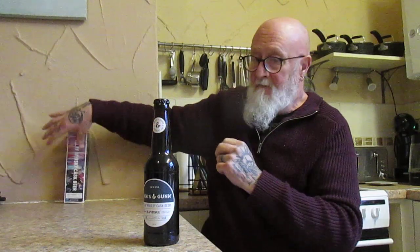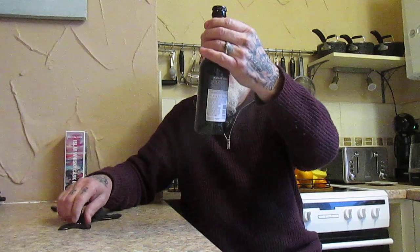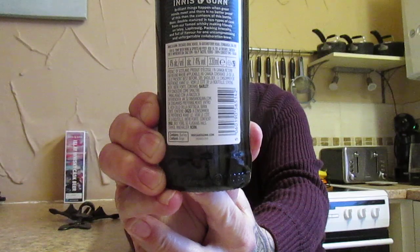So it comes in a little box and it is a nice box, got to be said. Brilliant things happen when great minds meet, and there is no better proof of this than the contents of this bottle — beer double matured in two types of cask from our famed whiskey-making friends on Islay, Laphroaig. Packing intensity, full of flavor, and for one uncompromising and unforgettable collaboration brew. There's the information on it, everyone, should you wish to stop the video and take a look.